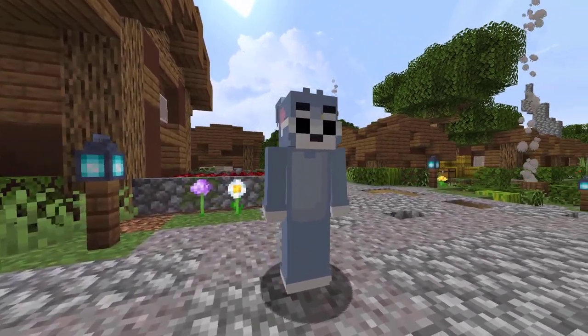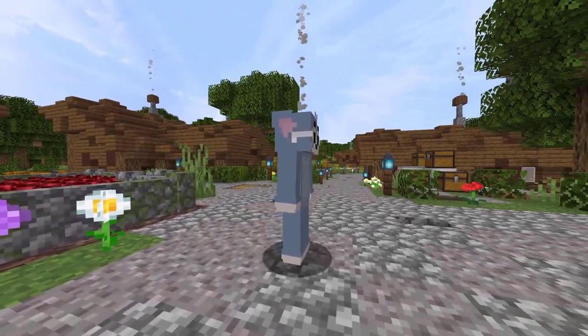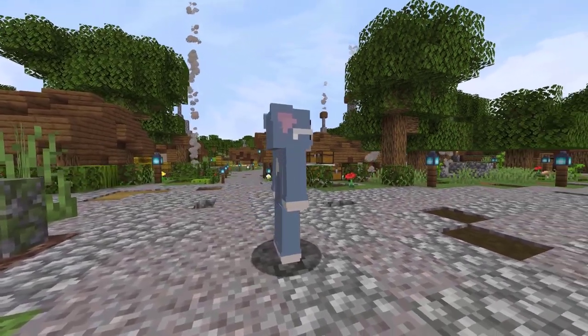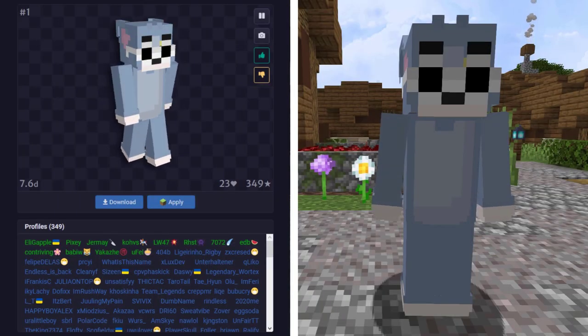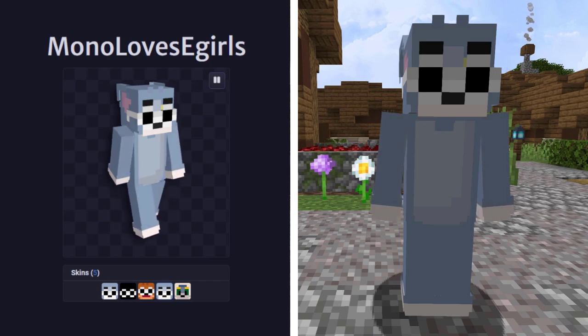We have the final skin from NameMC in this video as we enter the final 3 skins. This skin here is based off of Tom from Tom and Jerry — yes, Tom is the cat, Jerry is the mouse, a truly classic show. This skin is being used by 349 total profiles. It was first used by Mono Love as E-Girls.